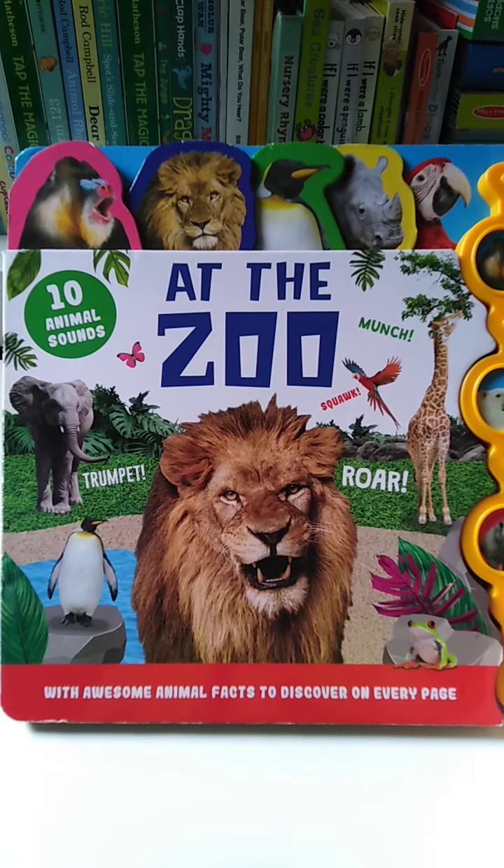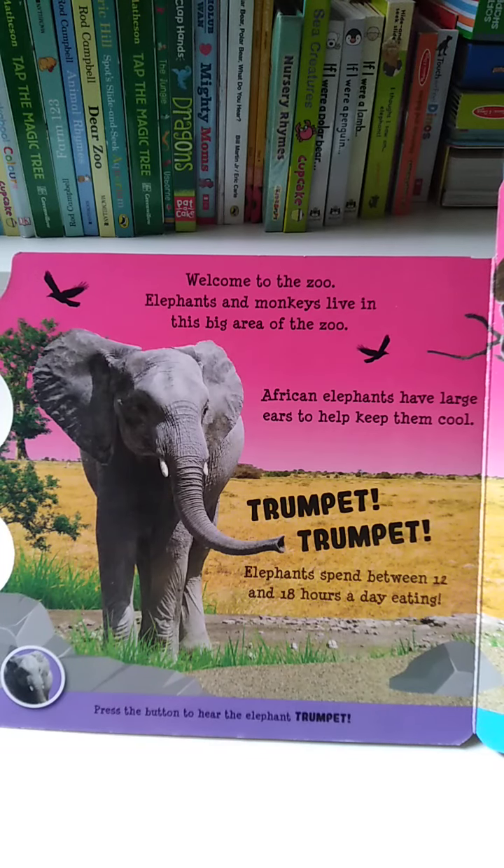Hello, kitties. We are going to read a book about at the zoo. Welcome to the zoo.